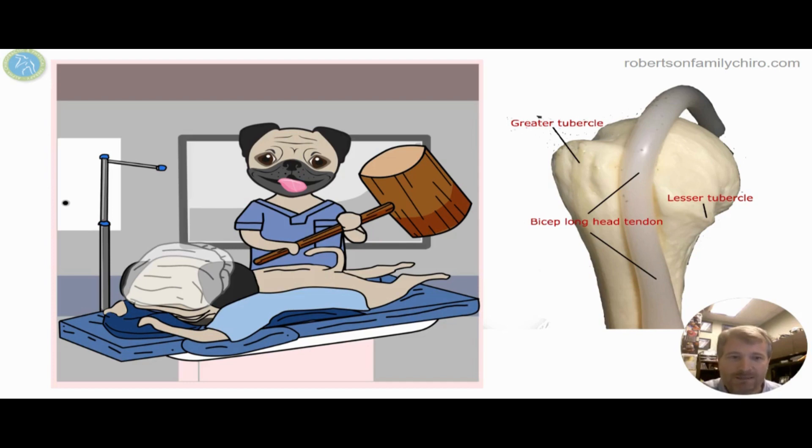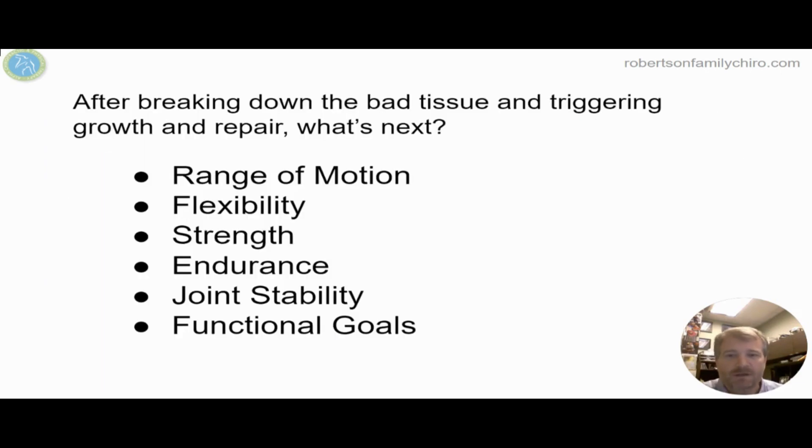Basically, we're bringing a big hammer and whacking little muscles and tendons to make them heal — irritating the tissue to trigger that healing response. The goal with any shoulder is first getting rid of the pain, then increasing pain-free range of motion to help with flexibility. As flexibility improves, we work on strength and endurance of the muscles that affect shoulder movement, to then help build joint stability and finally achieve functional goals.